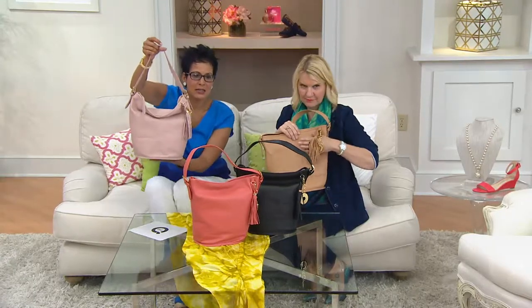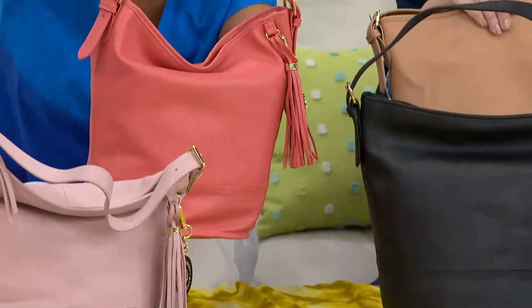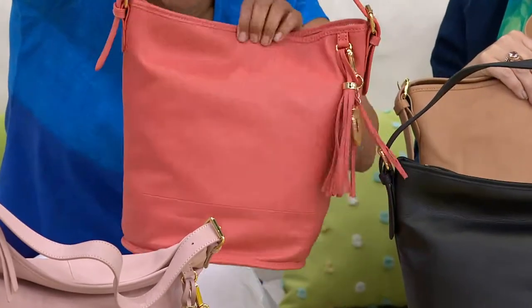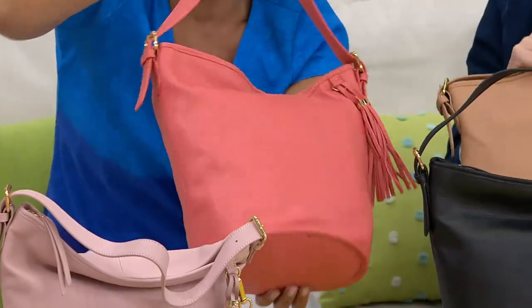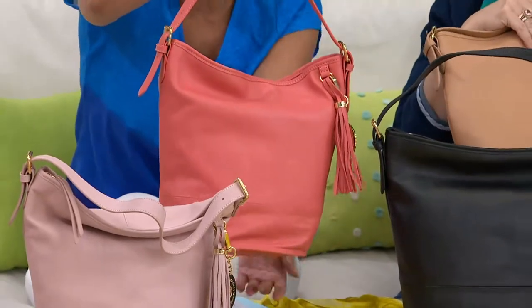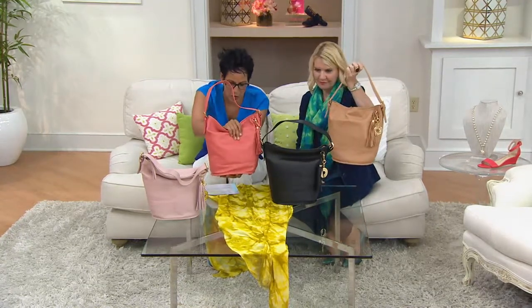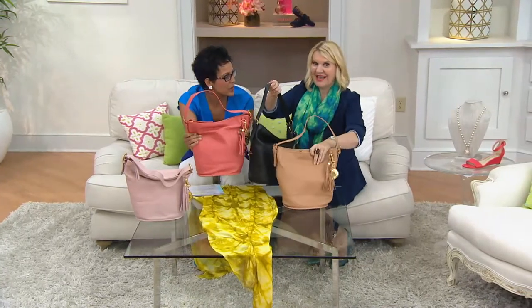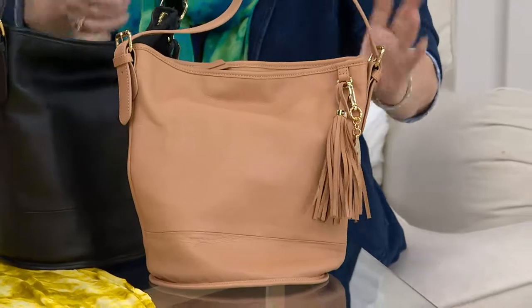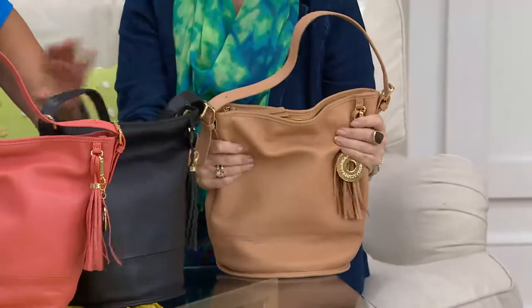Coral is actually the most popular color. The size on this is going to be about 12 inches wide, 12 inches high, six and a half inches deep, and your strap drop is adjustable nine to 13 inches. It's a lot of leather that you're getting home — in either the toffee, the black, the coral, or the blush — because of the size of this bucket bag.